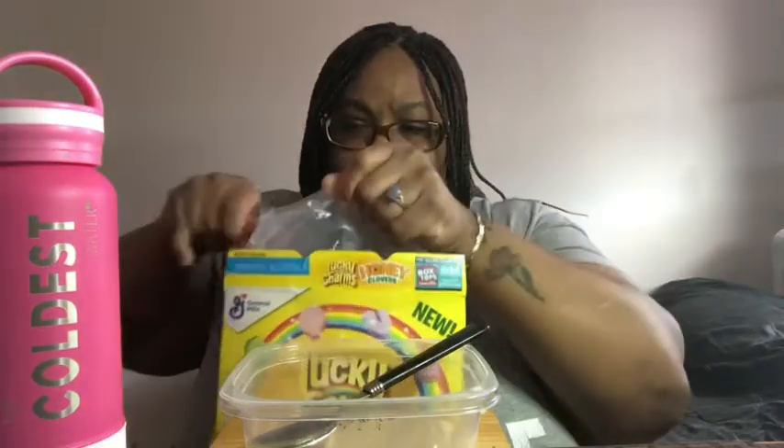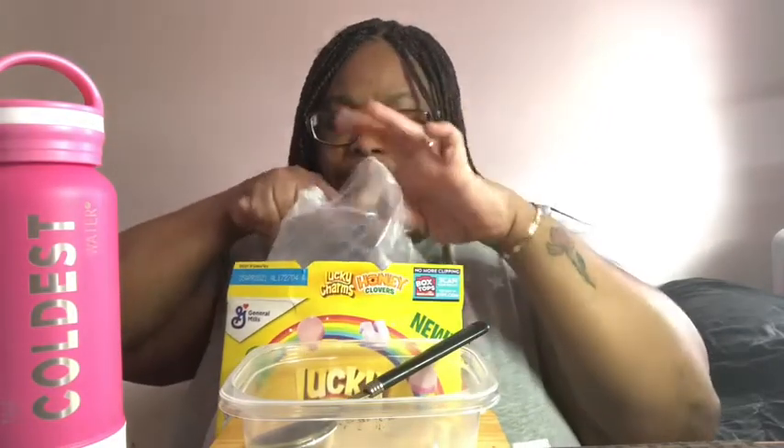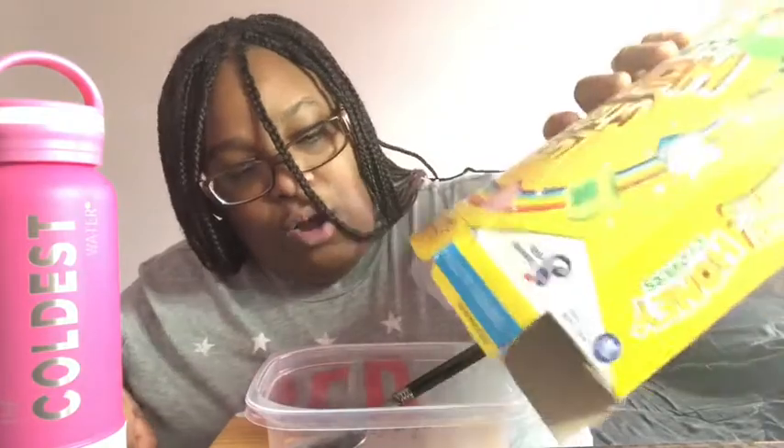So this is clearly a brand new box. We're going to get into it and see how this tastes. They smell all right. I mean, I wasn't a fan of their original, but I wasn't a fan overall.